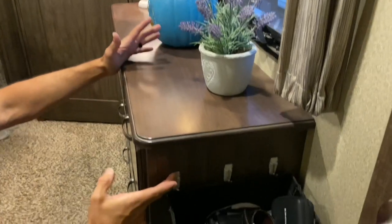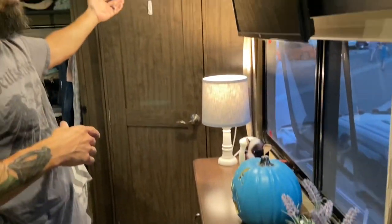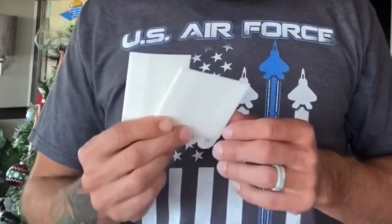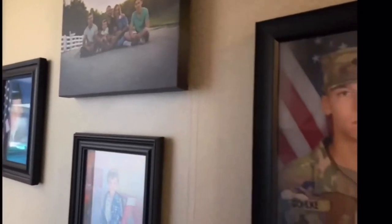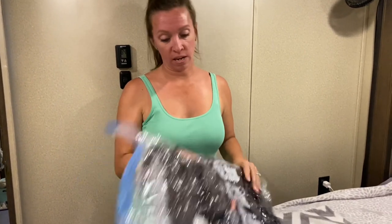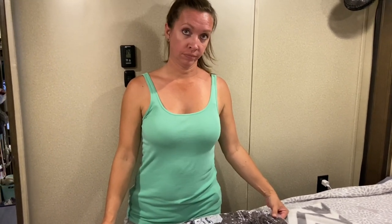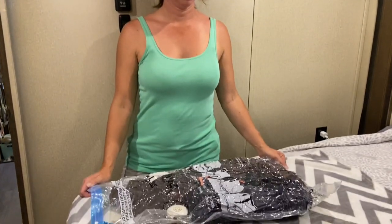Command hooks are a must for any RVer. We have them on the door, in the closet — pretty much everywhere. If we're not using command hooks, we're using command Velcro strips to hang all of our pictures. Definitely look into command hooks. We also use vacuum bags — every change of season, when the weather's going to stay nice, we take our heavy coats, throw them in one of these, suck the air out, and store them under the bed. We also put any extra blankets and bedding in those too. It's a big lifesaver.